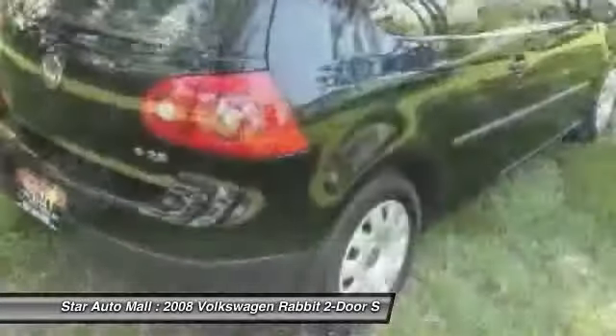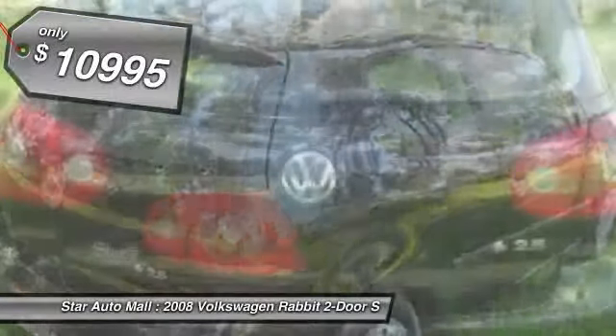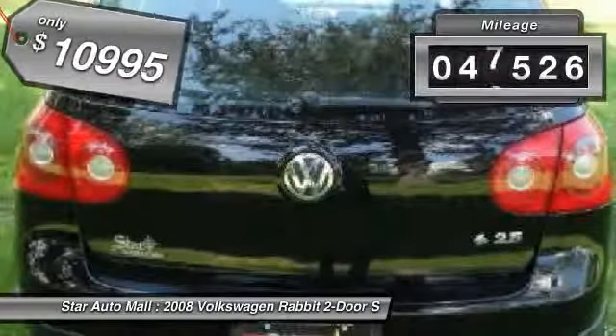Namely the Honda Civic, Toyota Corolla, and Nissan Sentra, and is priced below $15,000. This vehicle has less than 50,000 miles.